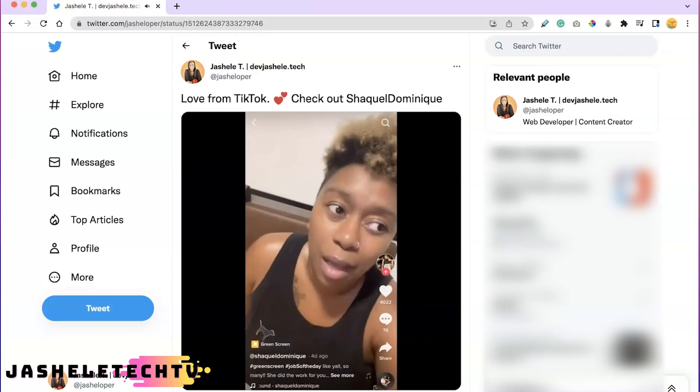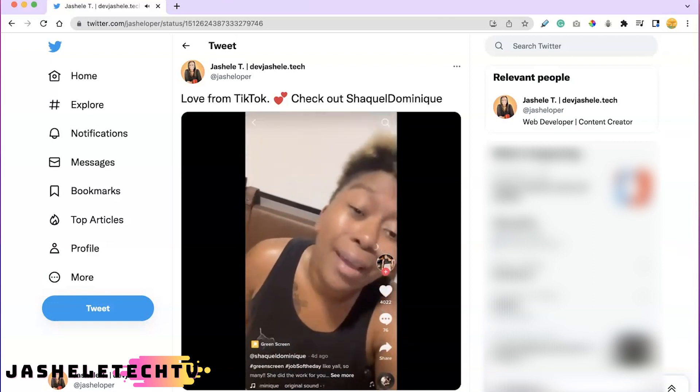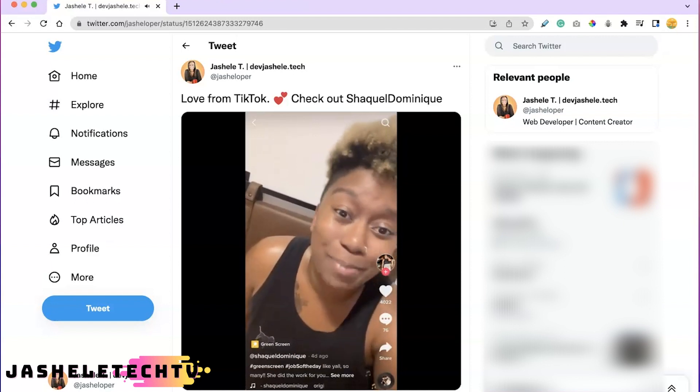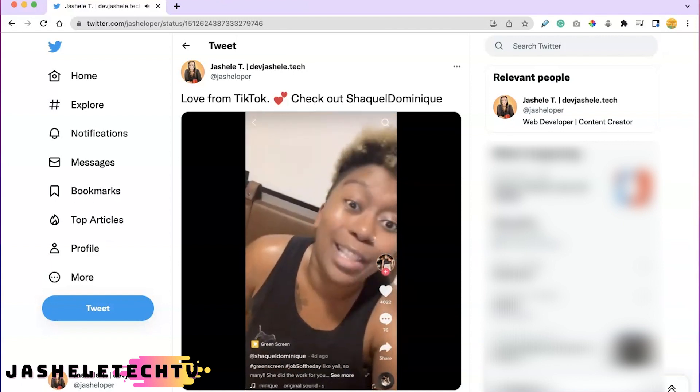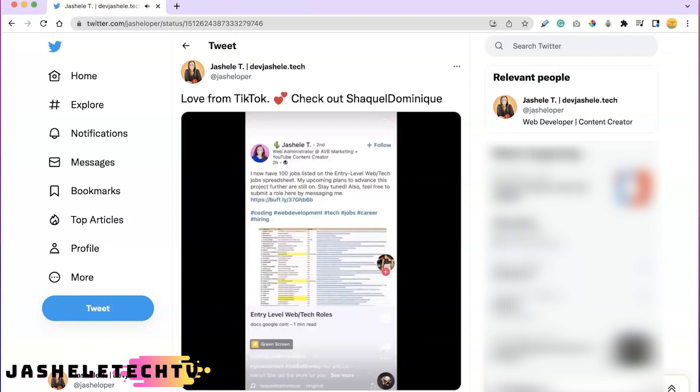Somebody literally just posted a link to 100 entry-level jobs. I've opened like three of them and none of them require direct experience. Again, there are 100 and I've only opened three of them. But nonetheless, here's the list. So go on LinkedIn, look up Gishelle — boom, here's the list. You can click on it. It's got so many jobs.